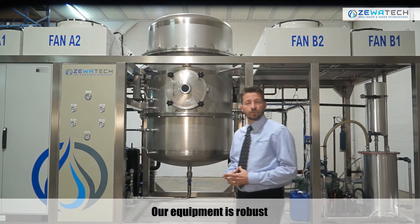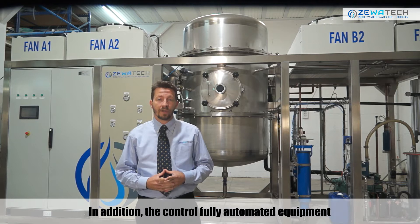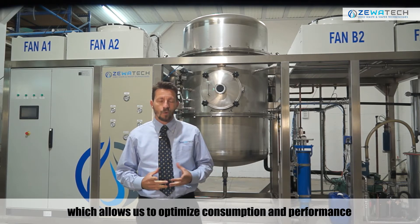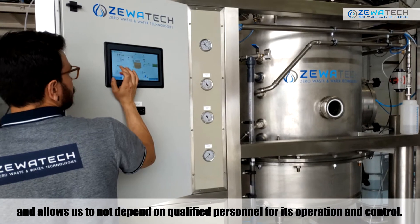Our equipment is robust because it is made with 316 and Hastelloy stainless steels. In addition, the fully automated control equipment provides us with all information on the process, which allows us to optimize consumption and performance, and allows us to not depend on qualified personnel for operation and control.